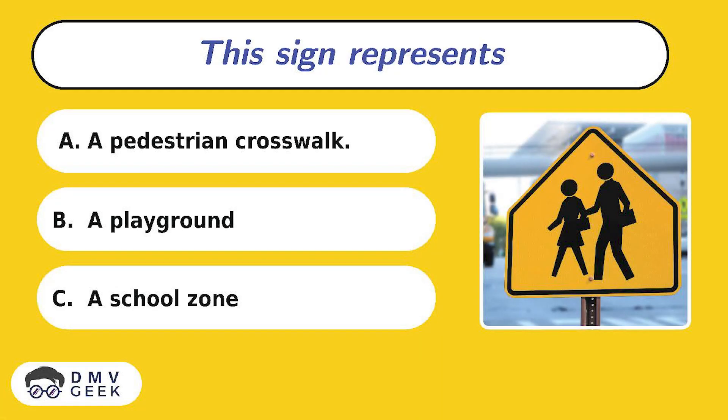Question 1. This sign represents: A. A pedestrian crosswalk, B. A playground, C. A school zone.